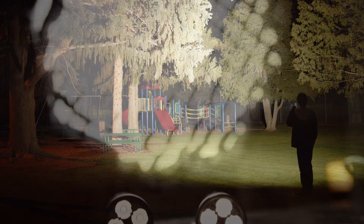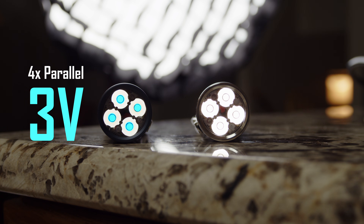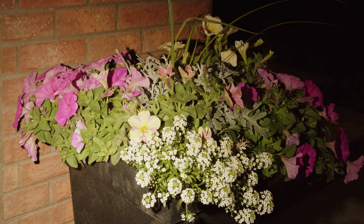While both use the same 3-volt LEDs, the standard driver wires them in parallel for a 3-volt load, while the boost-driven version has the 4 wired in series for a total 12-volt drive load.